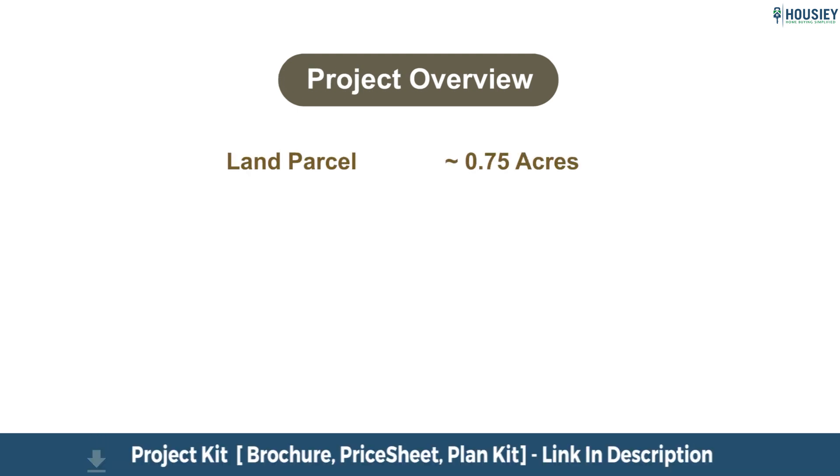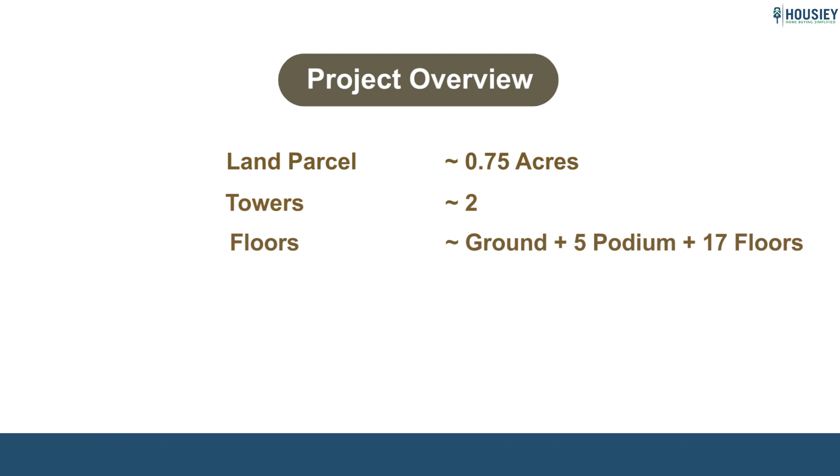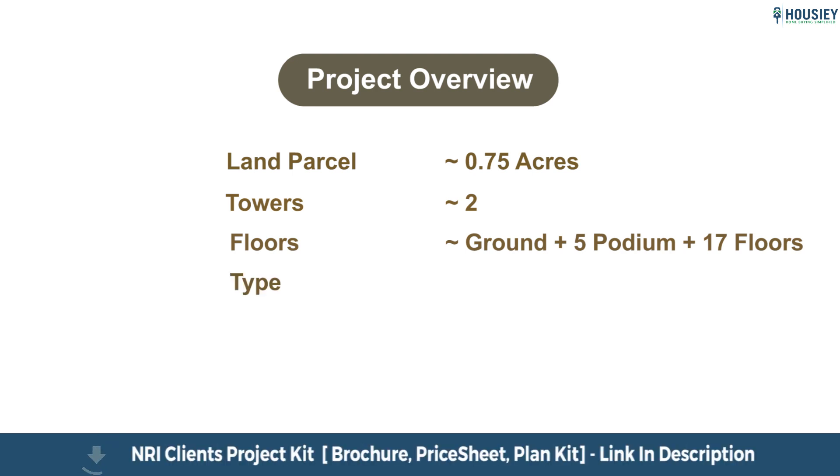First is the project overview. The Sahakar Goregaon project will be constructed on approximately 0.75 acres of land, consisting of two towers, each with ground plus five podium plus 17 residential floors, having two BHK and three BHK premium residences.